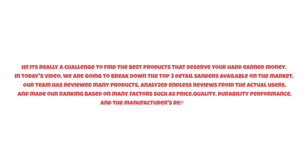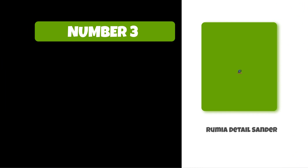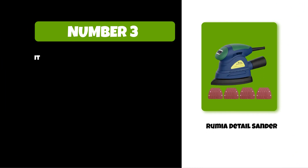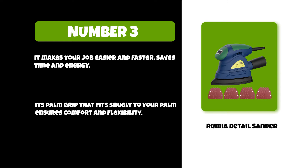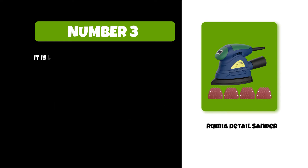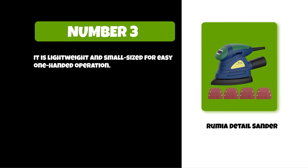At number three: the Vermi-A detail sander. It makes your job easier and faster, saves time and energy. Its palm grip fits snugly to your palm, ensuring comfort and flexibility. It is lightweight and small-sized for easy one-handed operation. This sander comes with 20 pieces of velcro sandpapers.